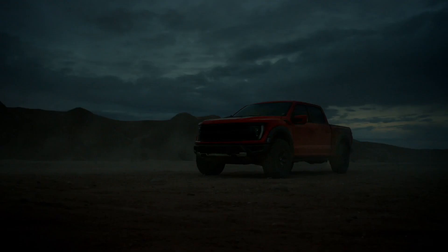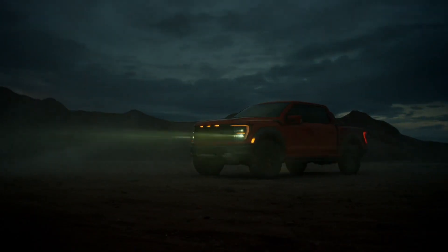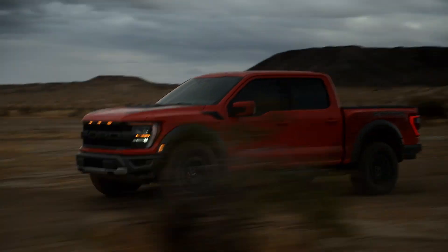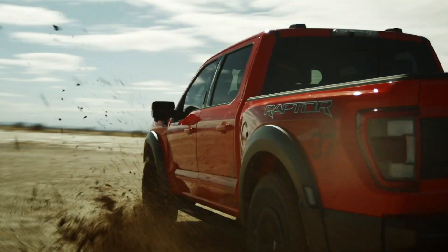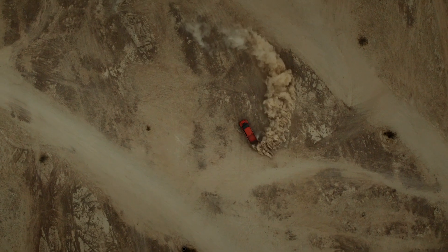The pickup truck — as American as apple pie. Once just a tool for the working class tradesman, farmer, and rancher, it has evolved into a vehicle for all walks of life. It's a family vehicle, tow rig, hauler, performance donut machine.